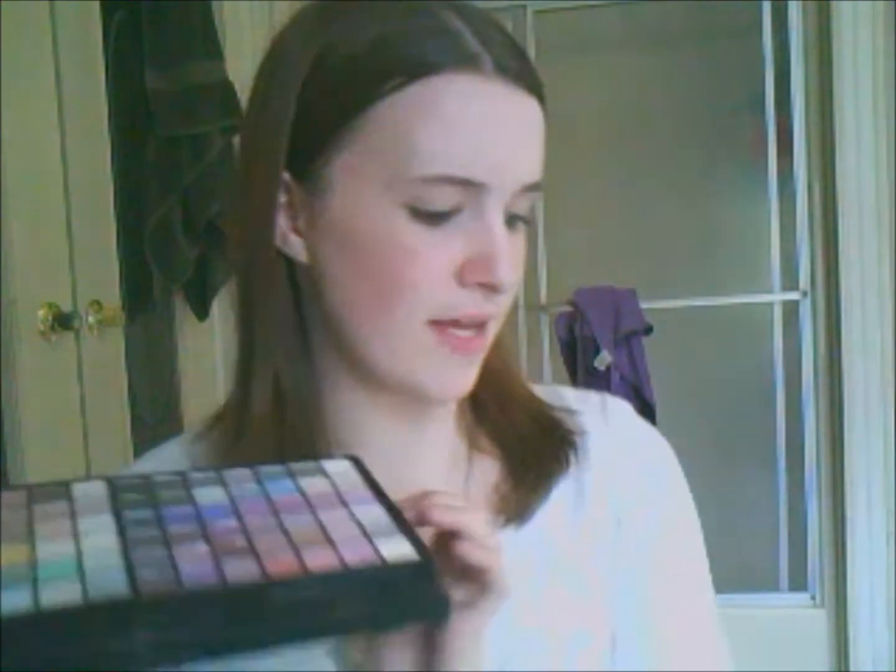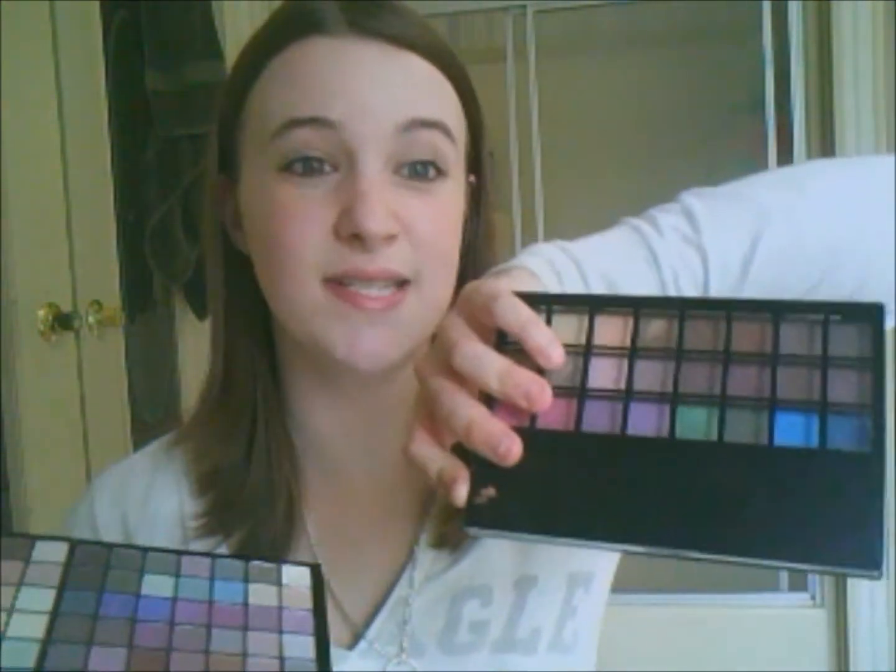Overall, I only use the eyeshadows — that's the only thing I use, and they're amazing. You get a lot of product in these eyeshadows. They're not like other eyeshadows where you have to dig in to get the color to transfer over to your brush. With these, you just need one swatch and you're there.